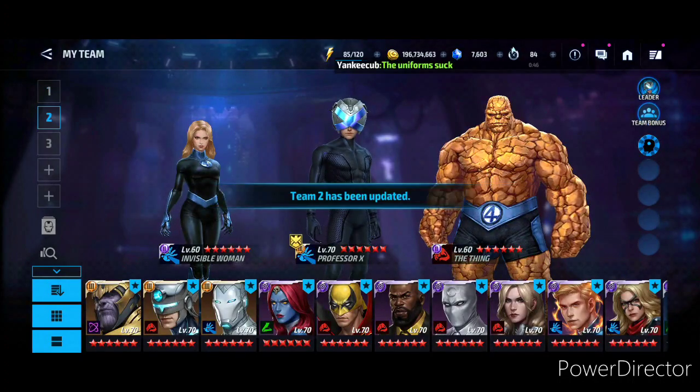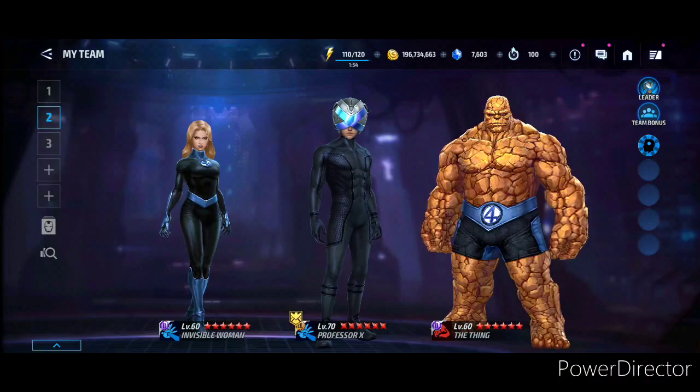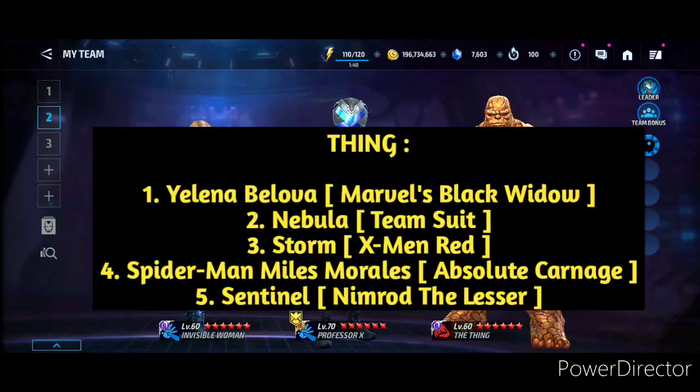Now for these three characters, starting with the classic uniform — I don't have the uniforms right now — but the classic uniform for Thing: the uniform options are gonna be Yelena Belova Marvel's Black Widow, the second one is Nebula Team Suit, Storm X-Men Red for the third one, the fourth uniform option is Spider-Man Miles Morales Absolute Carnage, and the fifth one is gonna be Sentinel Nimrod the Lesser.